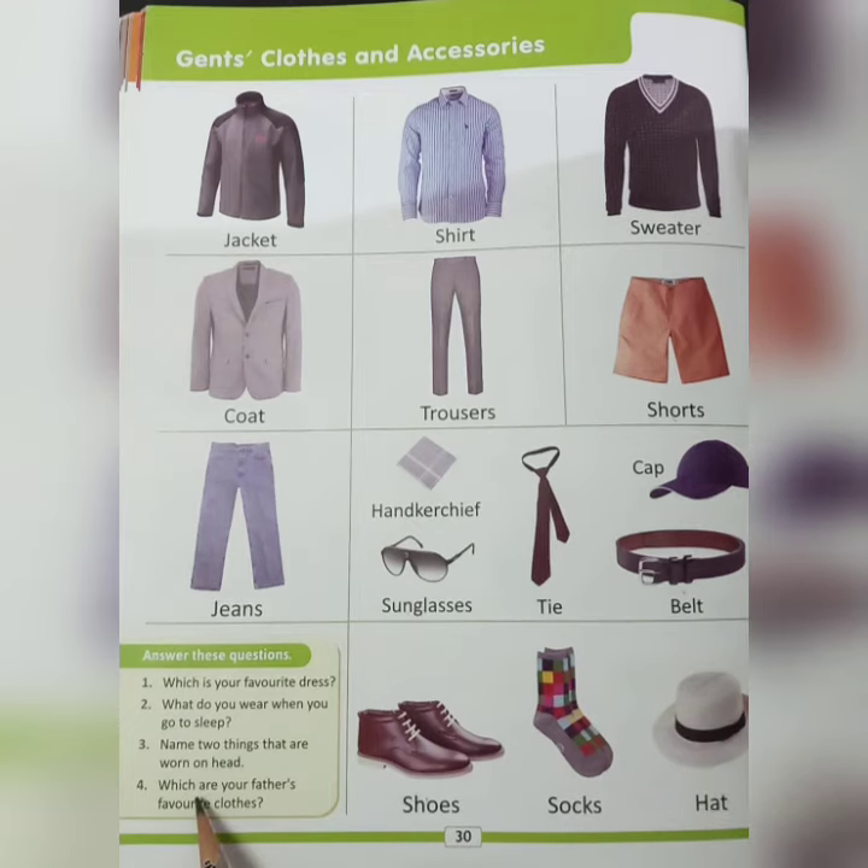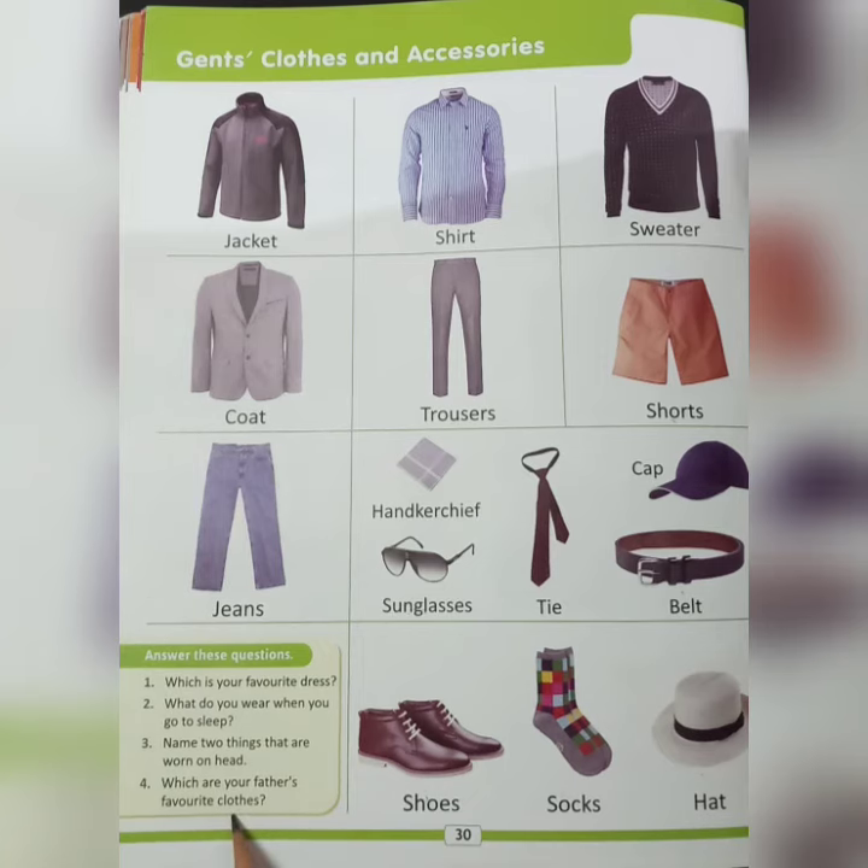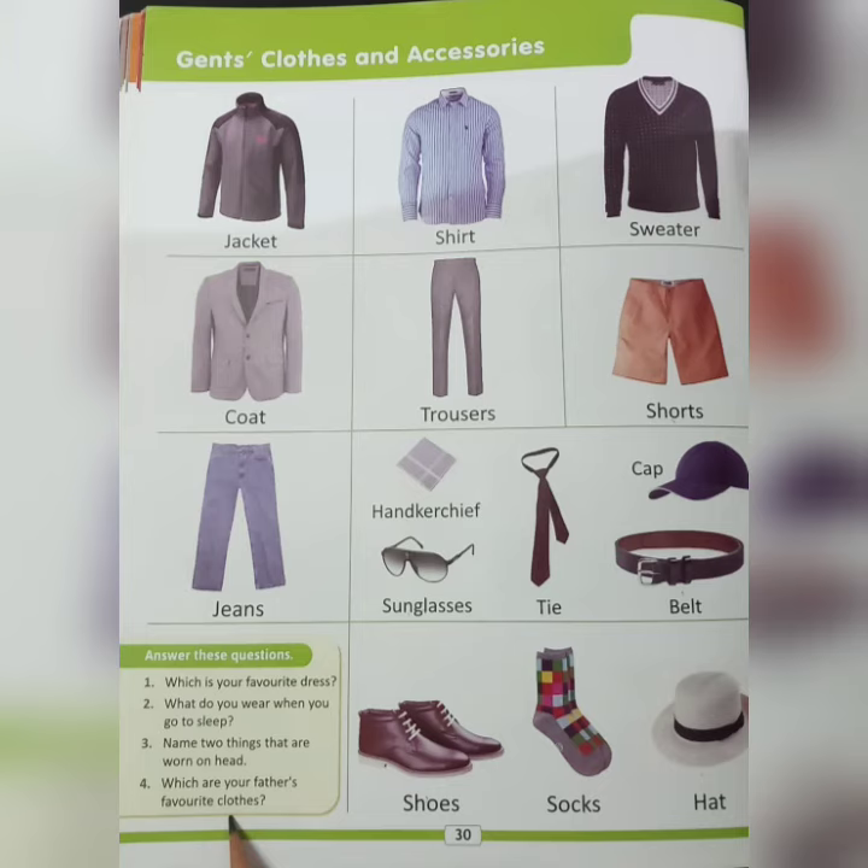The answer is cap and hat. Fourth: which are your father's favorite clothes? Discuss this question also with your mama. Now read this chapter again and learn these questions. Thank you!